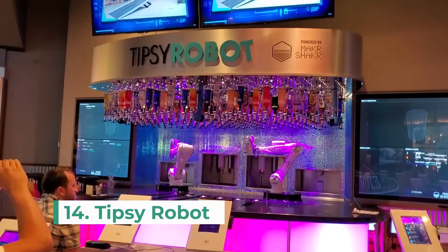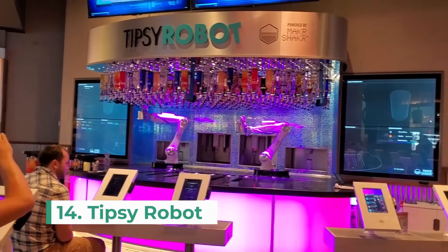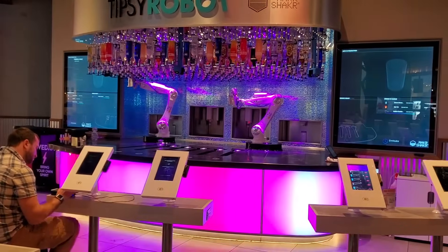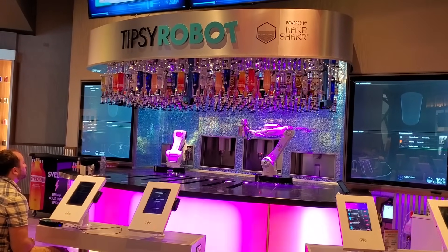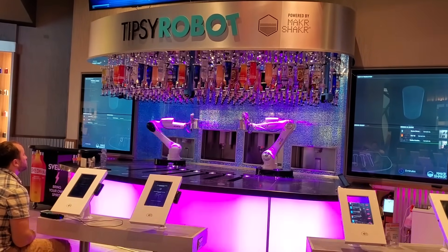Number 14 is to get a drink from the Tipsy Robot in the Miracle Mile shops at Planet Hollywood. Two robotic arms are the bartenders and you can order your own mix or pick from several popular drinks.